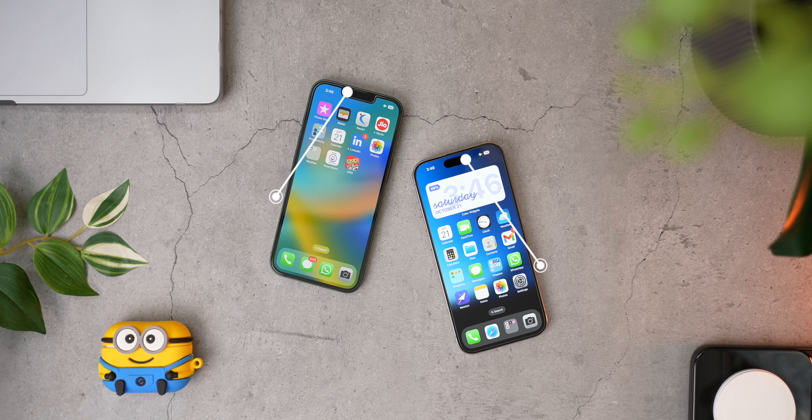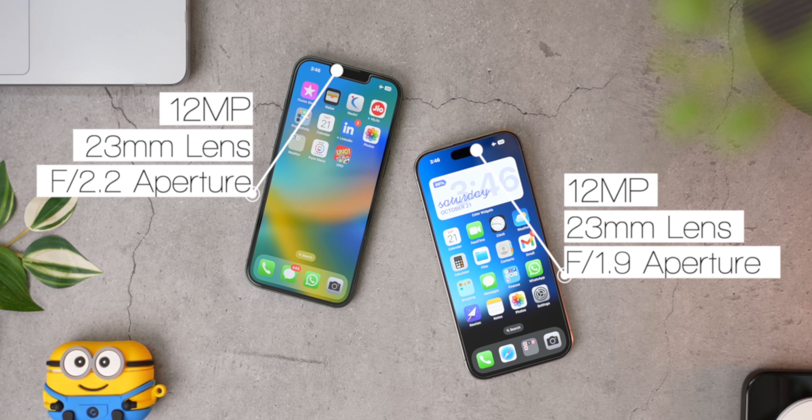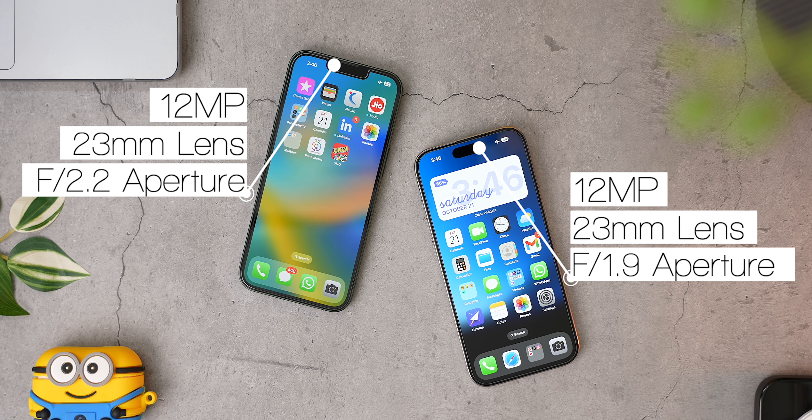At the front, both phones get 12 megapixel sensors with a 23mm lens, but along with autofocus, the 15 Pro also gets a slightly wider aperture of F1.9 compared to F2.2 on the iPhone 13. With the specifications taken care of, let us start this comparison by checking out images from their main cameras during bright daytime.